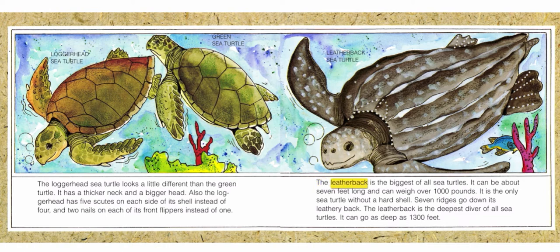A leatherback is the biggest of all sea turtles. It can be about seven feet long and can weigh over one thousand pounds. It is the only sea turtle without a hard shell. Seven ridges go down its leathery back. The leatherback is the deepest diver of all sea turtles — it can go as deep as thirteen hundred feet.